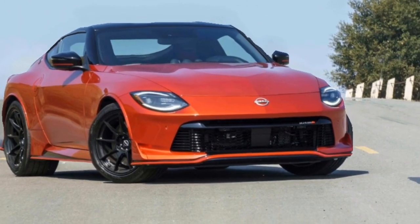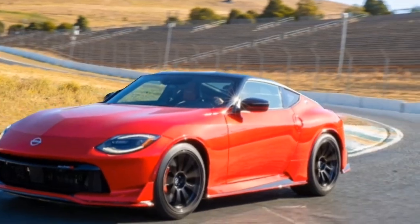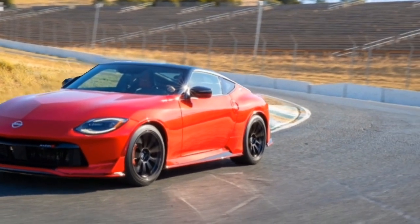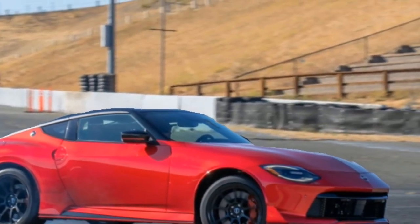Inside, the Nismo boasts Alcantara-wrapped sport seats that hug you in perfectly. The steering wheel feels nice and thick, and the overall design is driver-focused with minimal distractions. It's a bit tight in the back, but that's the price you pay for a true sports car experience.